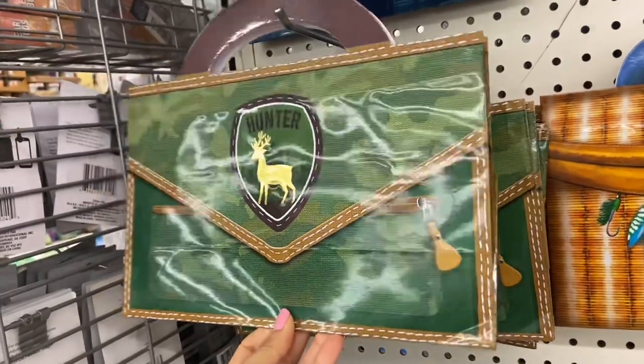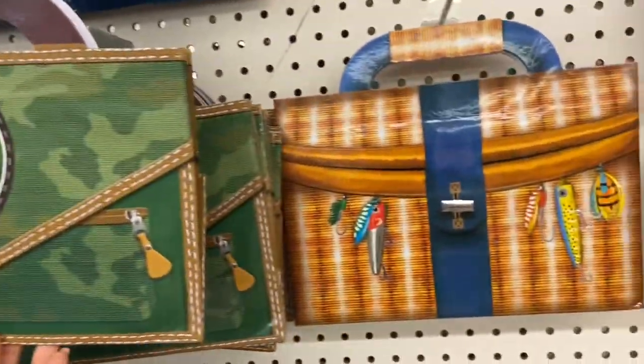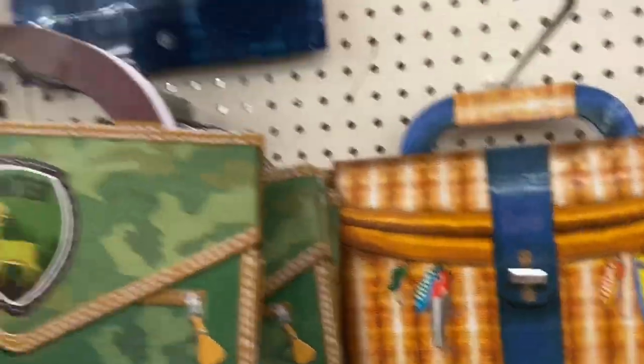Look at these cool gift bags for Father's Day — they had this one too, and they had this one over here.